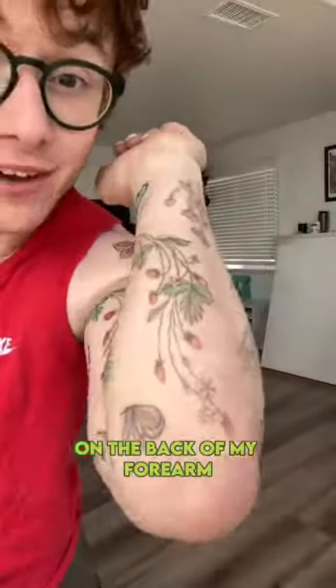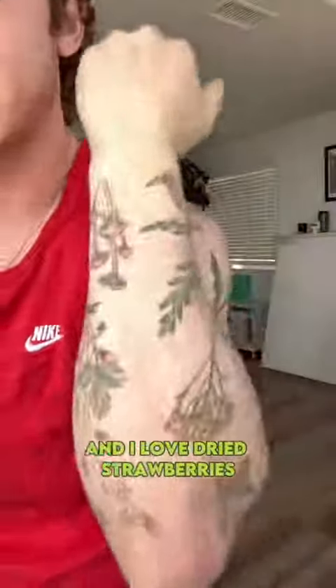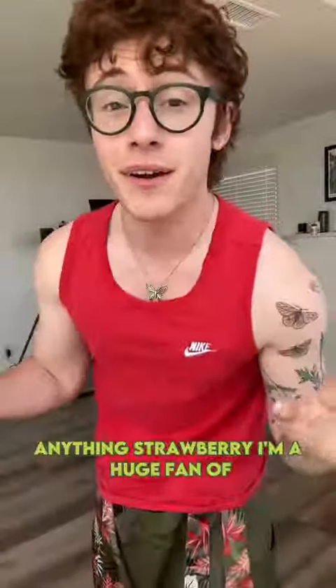On the back of my forearm, I have strawberries, because they are my favorite fruit. I eat strawberry smoothies pretty much every single day, and I love dried strawberries. Anything strawberry, I'm a huge fan of.